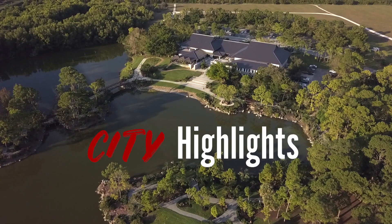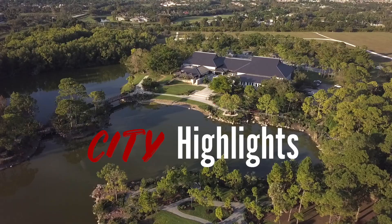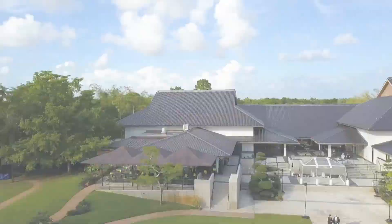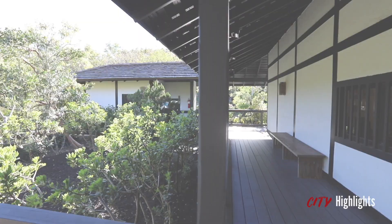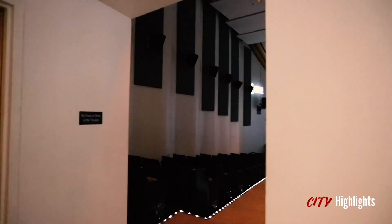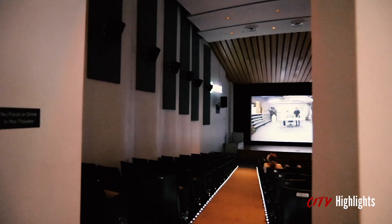Hey everybody, welcome back to City Highlights Delray Beach Edition. Today's episode, we're going to take you to Delray's very own Morikami Japanese Museum and Gardens — a traditional sanctuary, bonsai garden, tranquil walking path, cultural museum, cafe, koi fish pond, and much, much more.